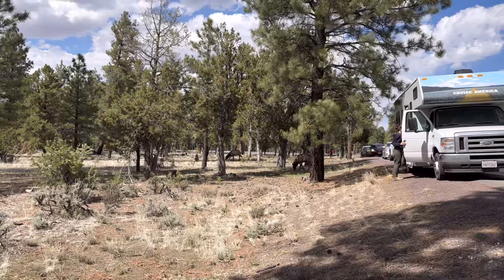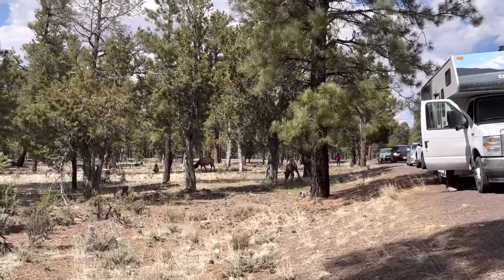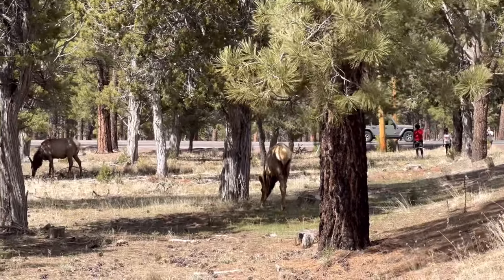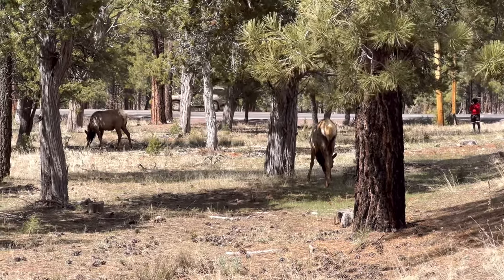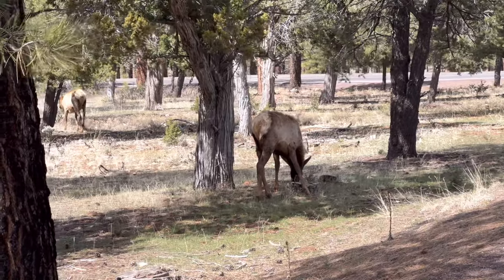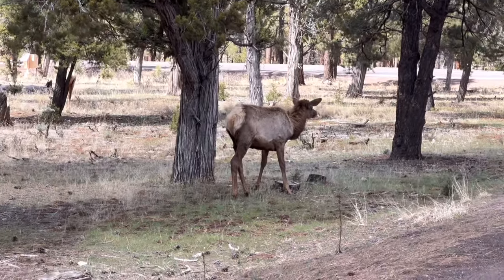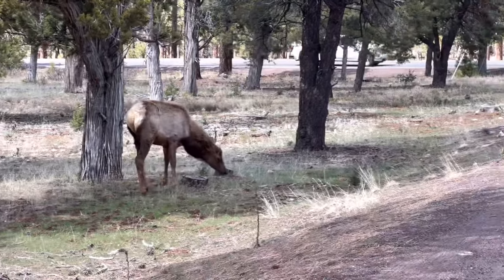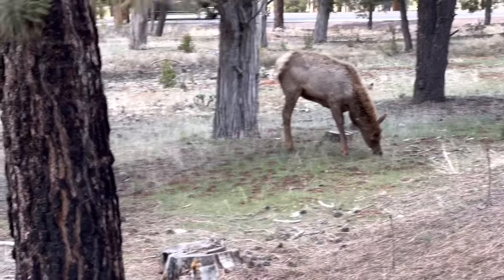We were just leaving the park and there's an elk right here, you guys. Wow, there's two. Only two. That's spectacular. Wow.